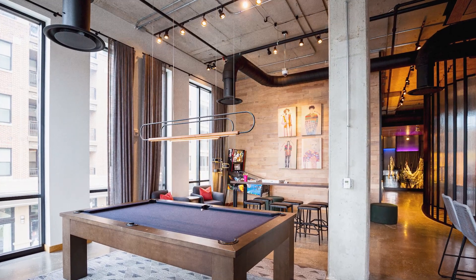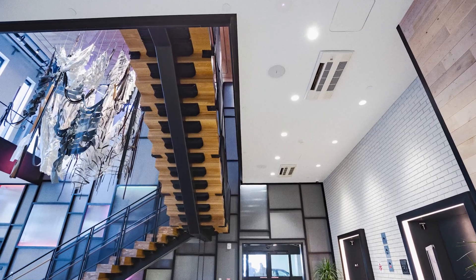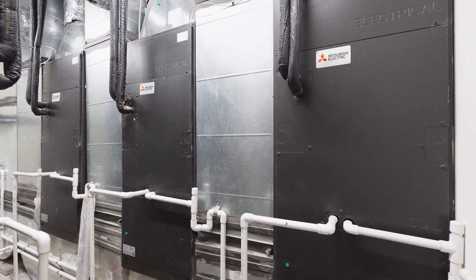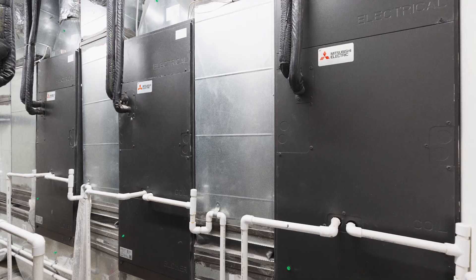When we approach a building like this, we're constantly evaluating it from a bunch of different viewpoints. Energy efficiency is an important pillar of that, how the uses come together, the aesthetics is also very important, as well as occupant comfort. Our owners who are interested in efficiency and overall long-term building performance appreciate the Mitsubishi VRF system.